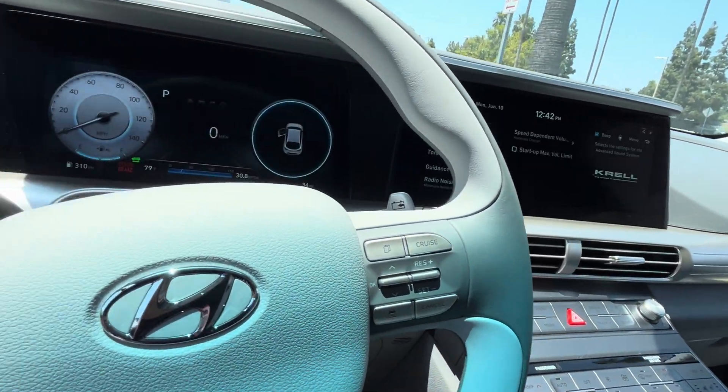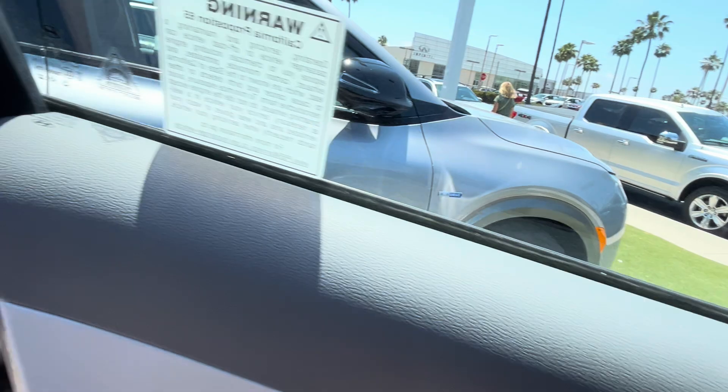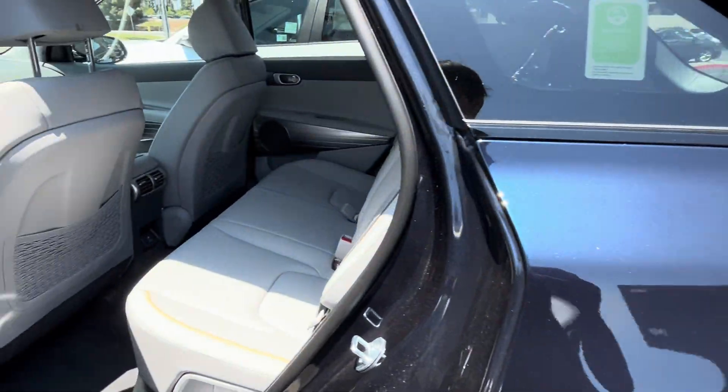It does have a front trunk, but there's no storage there. Let's hop into the back seat.